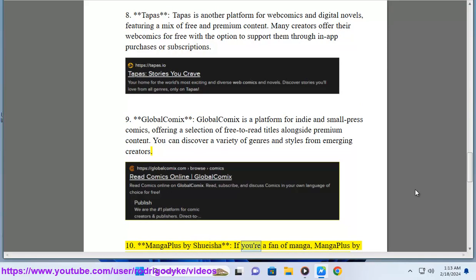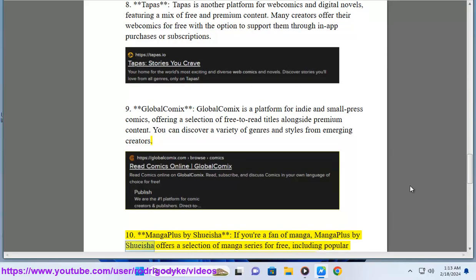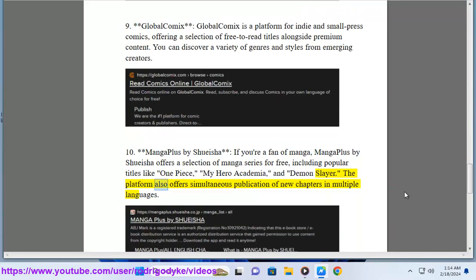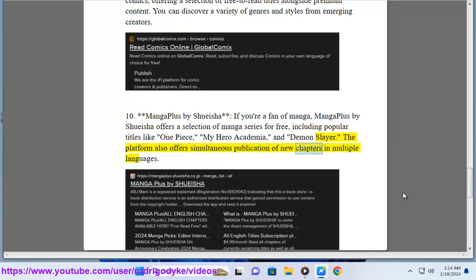10. Manga Plus by Shueisha. If you're a fan of manga, Manga Plus by Shueisha offers a selection of manga series for free, including popular titles like One Piece, My Hero Academia, and Demon Slayer. The platform also offers simultaneous publication of new chapters in multiple languages.